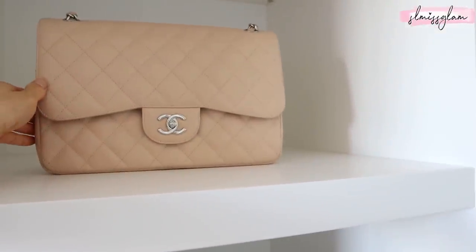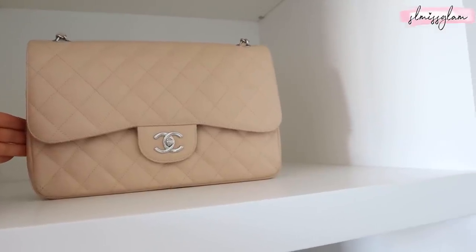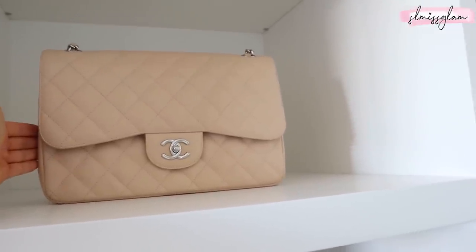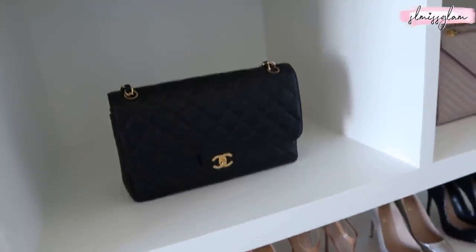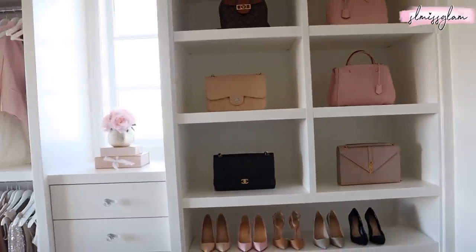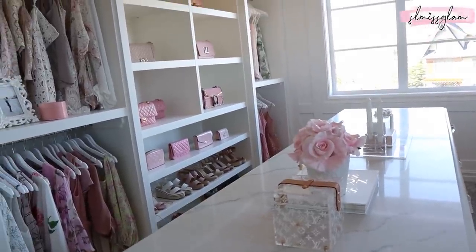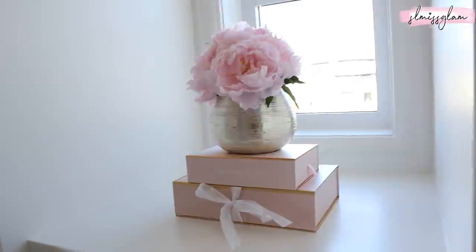And then we have the classic Chanel with silver hardware in beige — also one of my favorite classic bags. I remember when I was going to get the jumbo and a few friends said don't, because it's so big, and I'm so happy I didn't. The jumbo would just look silly on me because I'm only about five-foot-two — even these bags look big on me. These are the large sizes and once I get to the other side of the closet, I'll show you guys the comparison with the medium and small. I really like the medium.